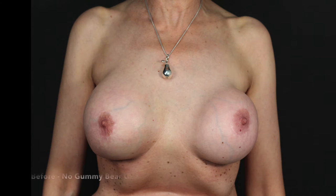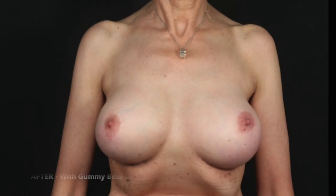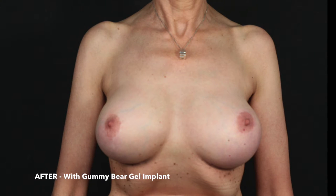Here is a revisional case pre-op view in which I used Gummy Bear Gels. This illustrates asymmetry, left capsular contracture, and the aesthetic problems of implants which are placed on top of the chest muscles in a thin patient. This post-op view after implant exchange using Gummy Bear Gels in the submuscular plane shows better symmetry, good cleavage, and a soft mobile breast.